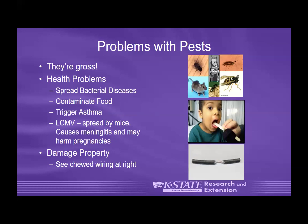LCMV is a disease spread by mice — it's a virus. If you have mice in your facilities, it usually doesn't cause disease in most people, but it can cause meningitis-type symptoms. Teachers or people who are pregnant could be particularly prone to picking up that disease. Pests are also prone to causing property damage — rodents can get into your facilities and chew your wires. We've even had situations like a squirrel in a facility that chewed up things.